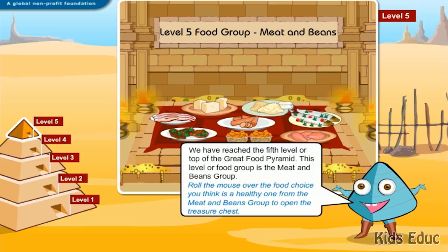We have reached the fifth level or top of the Great Food Pyramid. This level or food group is the meat and beans group. Roll the mouse over the food choice you think is a healthy one from the meat and beans group to open the treasure chest.